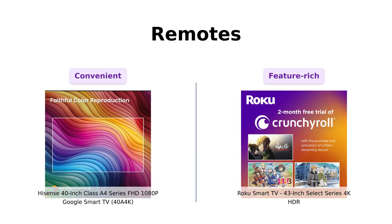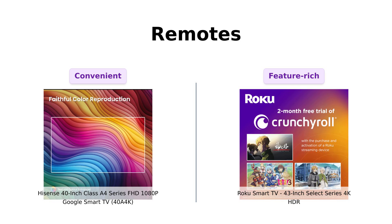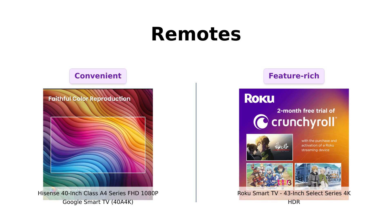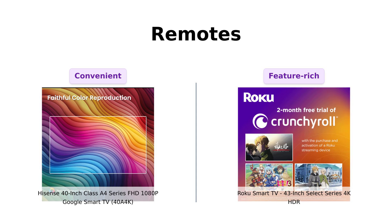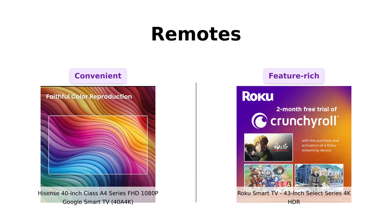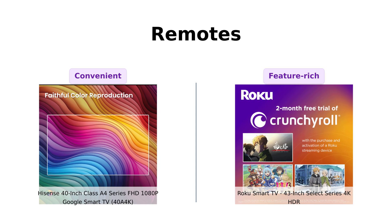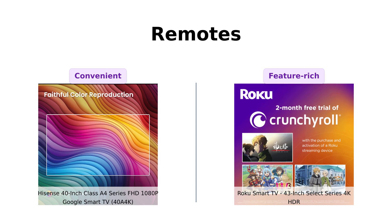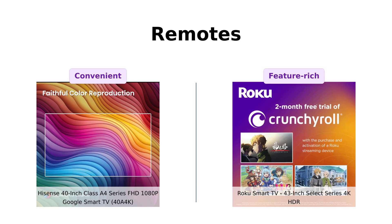Both TVs come with voice remotes. The Hisense Hero uses Google Assistant, so you can shout your commands like a tech-savvy wizard — "Hey Google, show me the money!" The Roku Rockstar, however, has an enhanced voice remote with personal shortcuts and a lost remote finder. So if you constantly lose your remote in the couch cushions, this one's got you covered. Plus, it has a headphone mode button, perfect for late-night binge-watching without disturbing the peace.